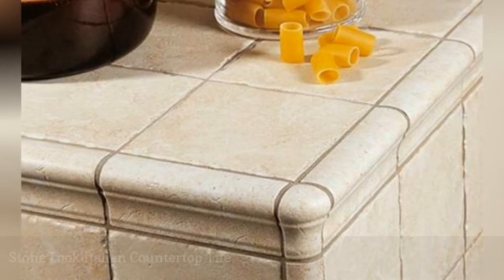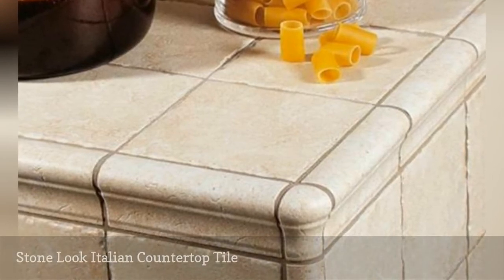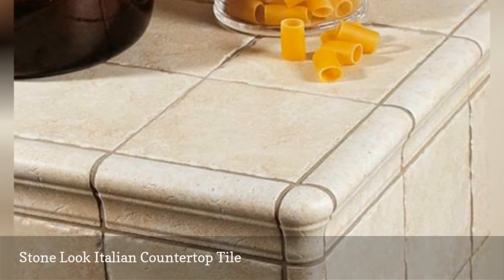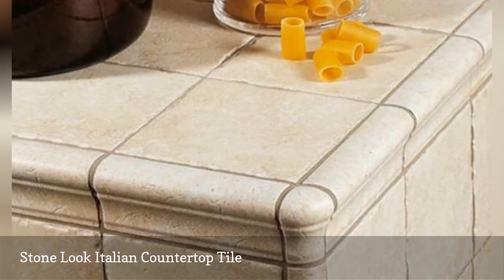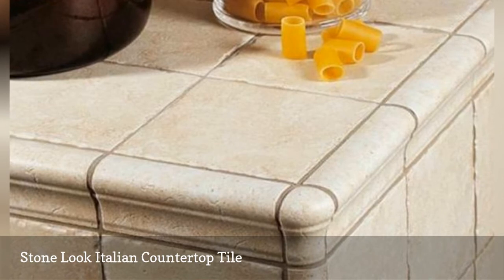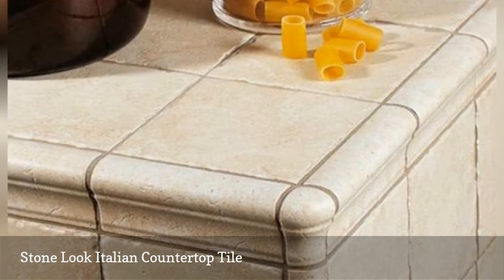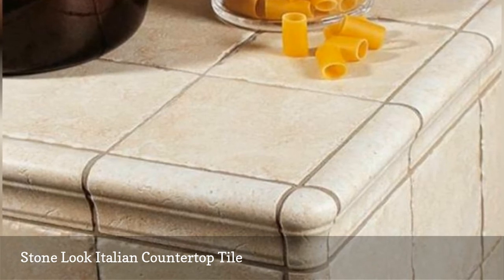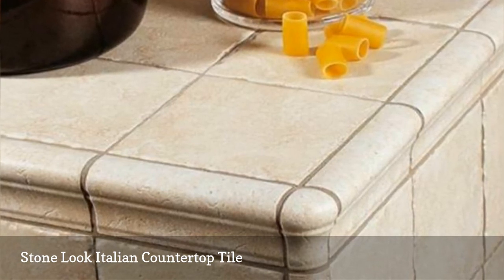If you like the look of stone on your counters but not the work associated with installing and maintaining stone, look for porcelain that has a stone look. Delconca's HBT Alpi comes in both the beige shown here or in a charcoal gray, which they call black. This line has matching quarter rounds and caps to finish off your installation, making it look totally professional.